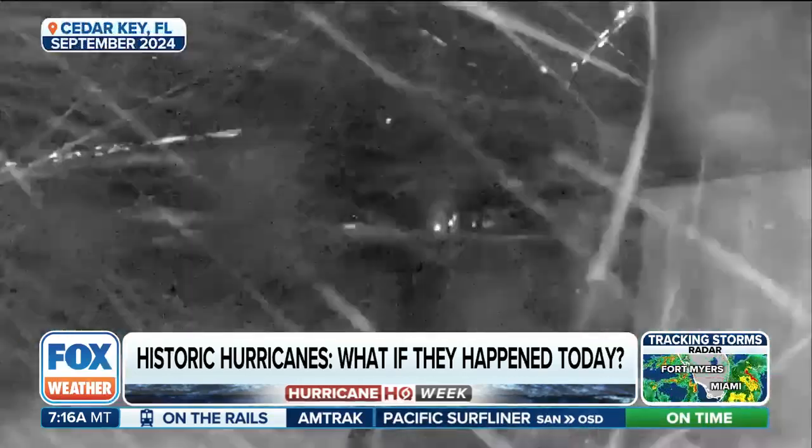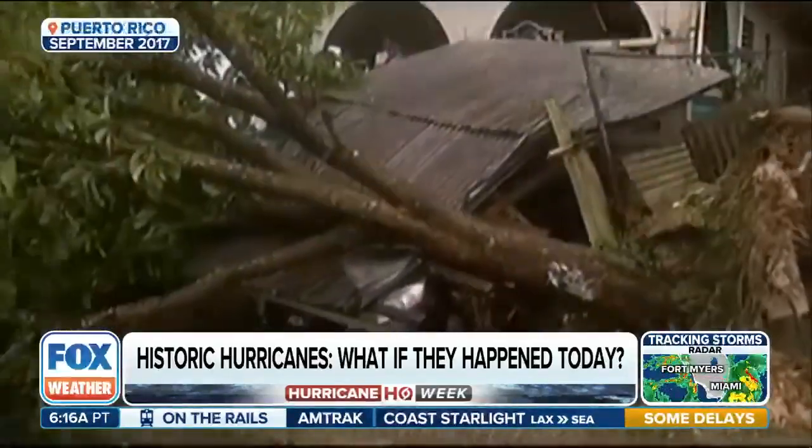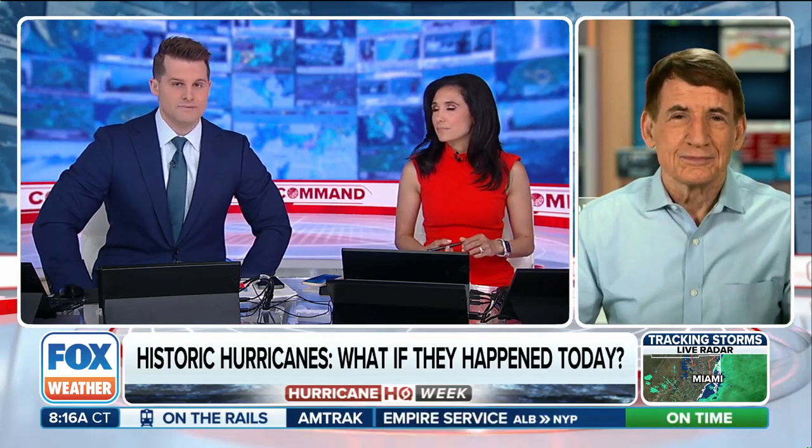When I say early recorded storms, some of these didn't even have an official name. Let's bring in Fox Weather Hurricane Specialist Brian Norcross. No one better to talk about this than Brian, because when you go back to historical hurricanes of note, these were mean — these were monsters.